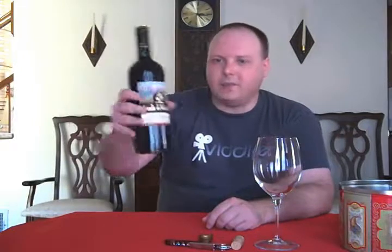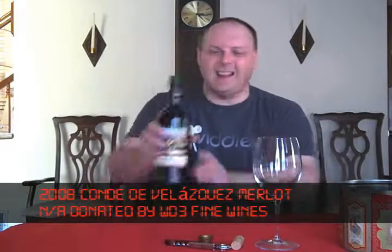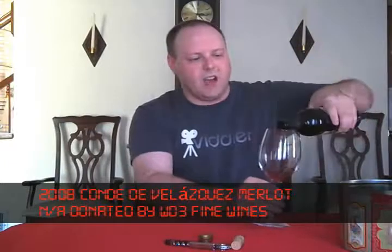Today we're going to finish up the Condé de Velasquez line of wines. We've got the 2008 Merlot from the Aconcagua Valley. And again, this should be about a six to nine dollar bottle of wine at retail, and about that much per glass. Let's check it out.